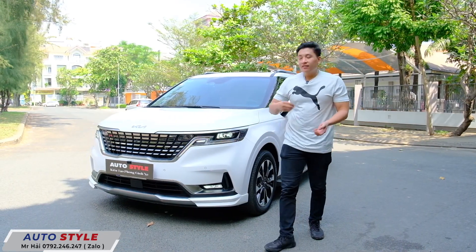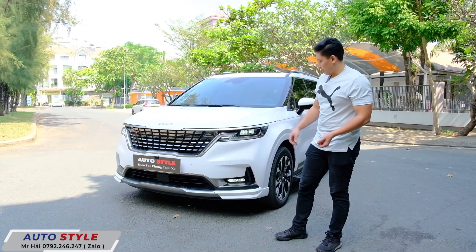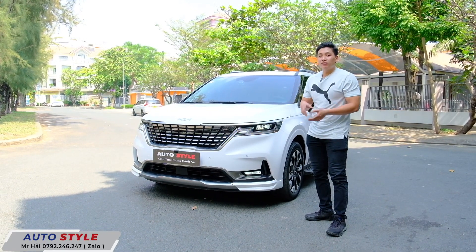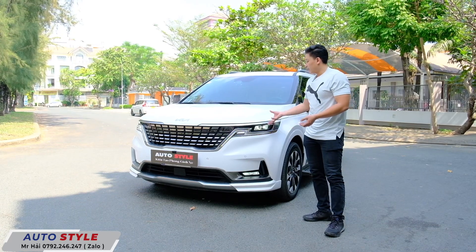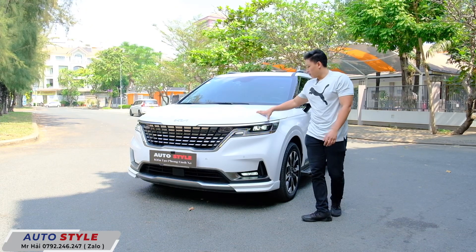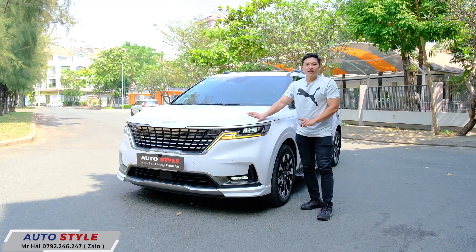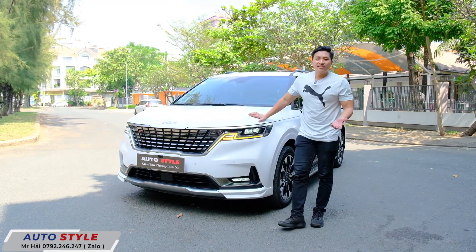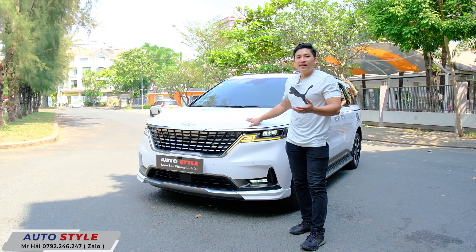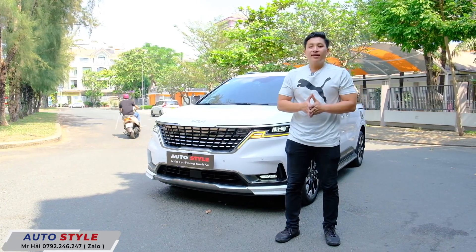Vừa rồi Hải đã giới thiệu những option cần thiết để nâng cấp một chiếc Kia Carnival. Để biết thêm chi tiết và giá tiền, các bạn hãy liên hệ Hải theo số điện thoại bên dưới để được tư vấn lựa chọn option phù hợp nhất. Đặc biệt, đối với dòng Carnival không thể thiếu bộ nâng gầm - đây là điều quan trọng tiên quyết, giúp vận hành thoải mái hơn và không áp lực về gờ cũng như lên dốc xuống dốc. Cảm ơn các bạn đã quan tâm theo dõi, hẹn gặp lại ở những clip sau.